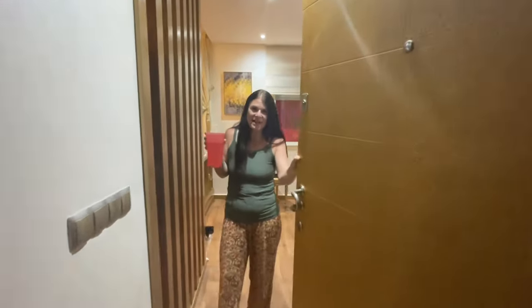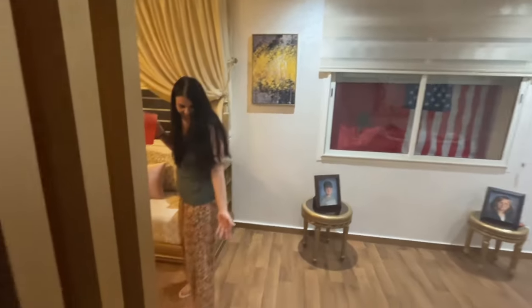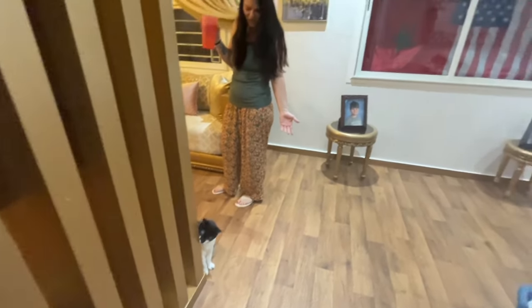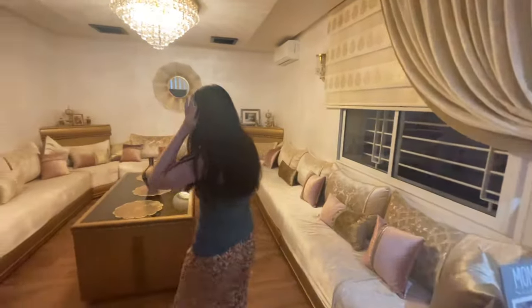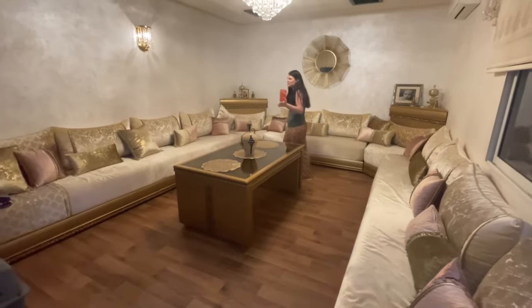Okay guys, this is the video that everybody's been asking for — my apartment. So come on in! We've got Clive, he's ready to greet us. Show them your kingdom. All right, so if you come in this way, this is the infamous Moroccan lounge.